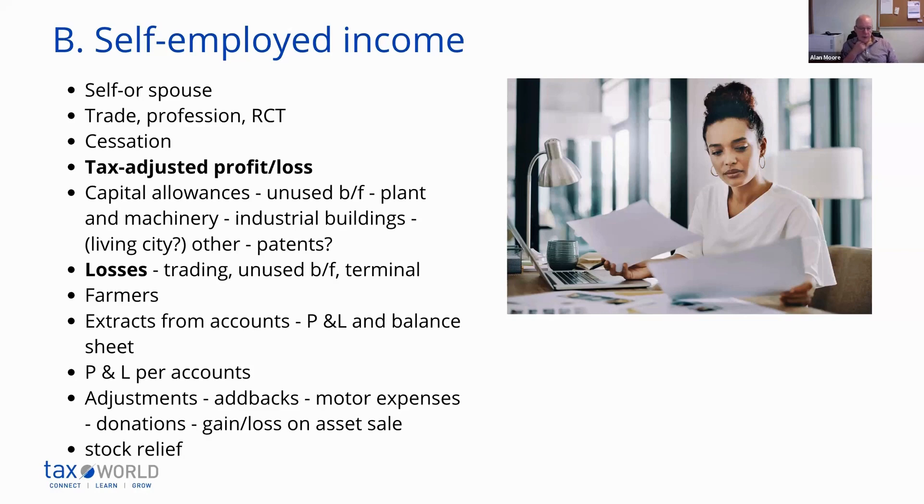Just to note on capital allowances for industrial buildings — you can get them for hotels, but you don't get industrial buildings allowances for things like car parks or just land itself. It has to be used for productive, factory-type purposes.